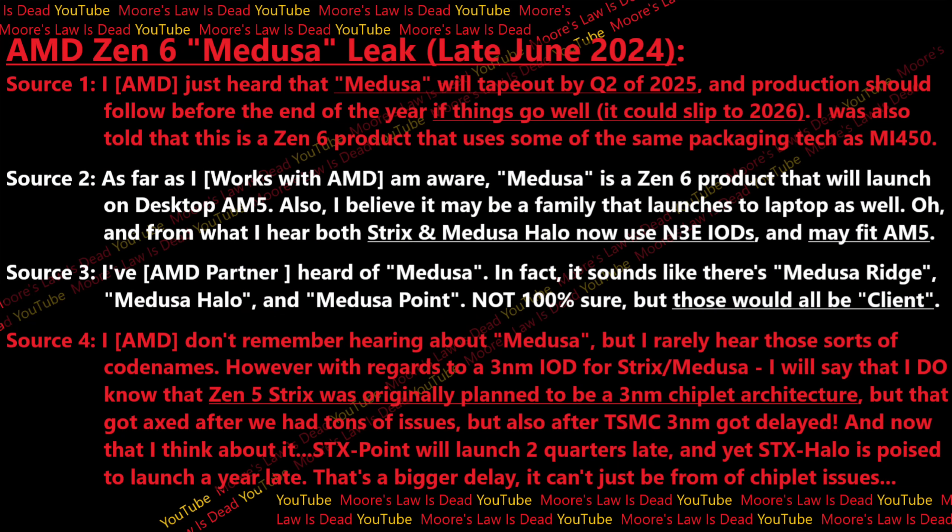I'm putting these quotes on screen. The first AMD source — one of my longest-running sources — told me that Medusa will tape out by Q2 of 2025, and production should follow before the end of 2025 as well, although that is only if things go incredibly well. It could certainly slip to 2026 for the launch.